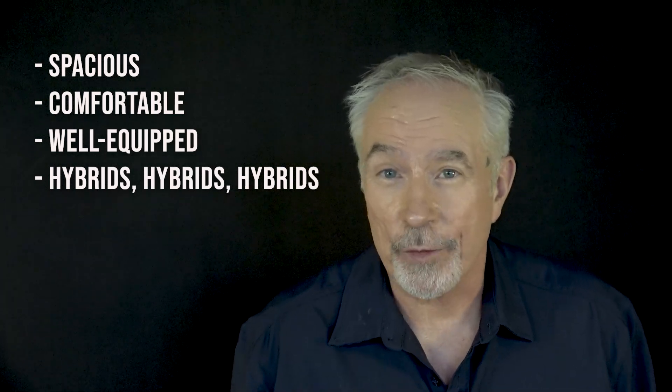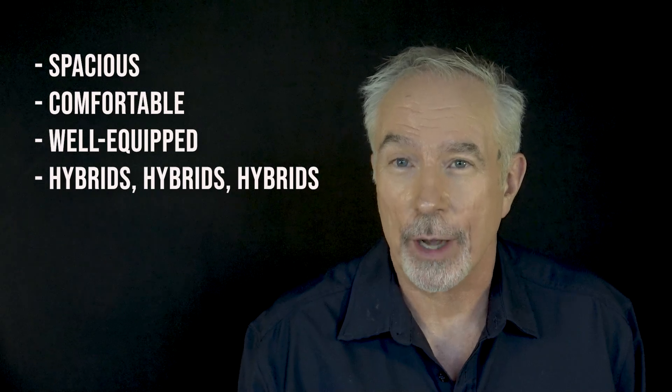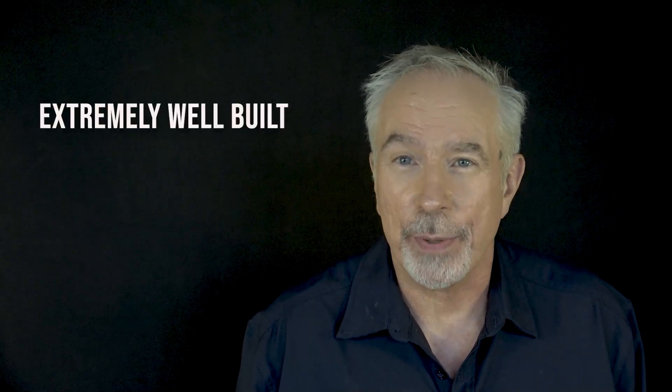Why should you consider the Toyota Grand Highlander? It's spacious, comfortable, well-equipped, and you have hybrid options — excellent hybrid options, which are very important for fuel economy. Also, the Highlander is one of the best-built SUVs you can buy at any price.